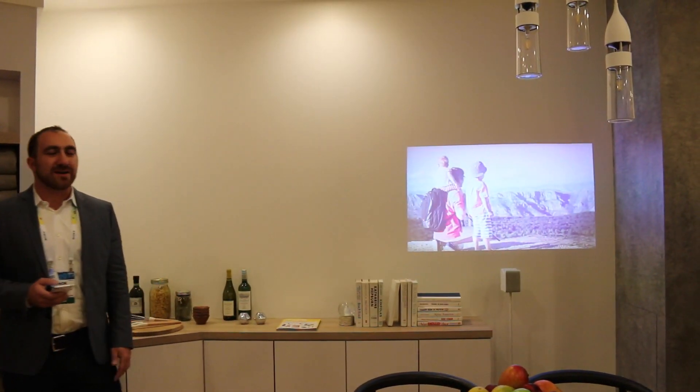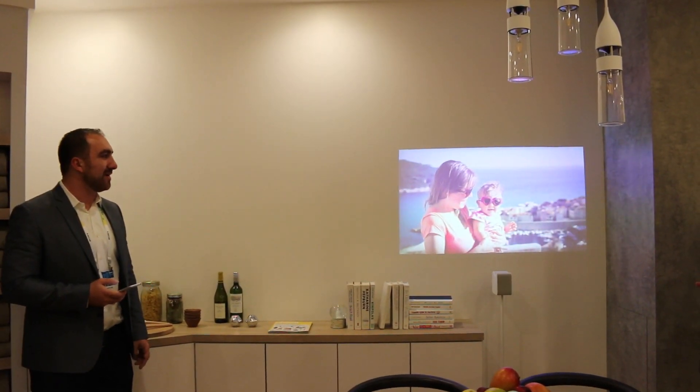Another example is some pictures I've taken with my phone. I go on vacation and I can view them right over here.